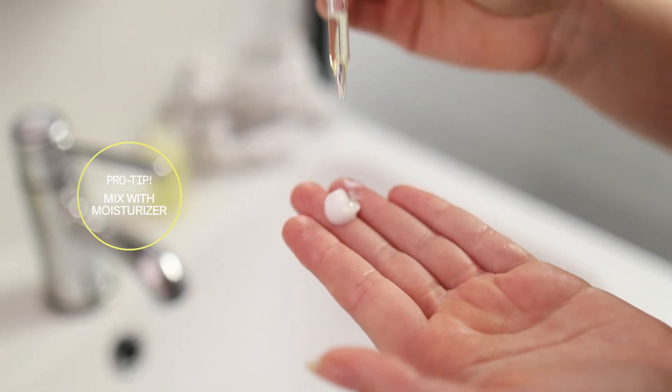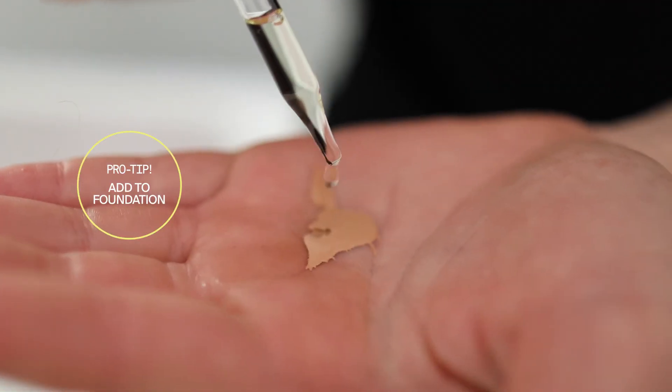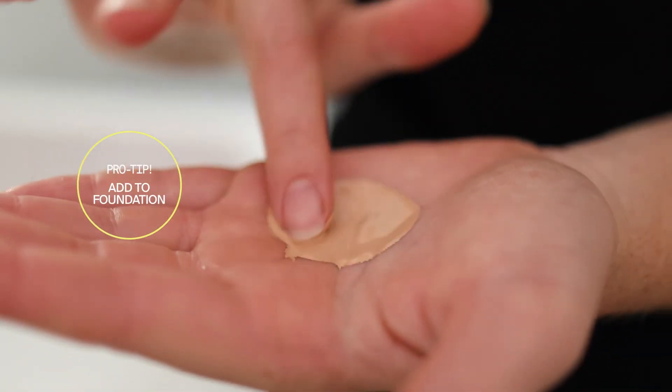If you're unsure where to put the Dream Oil in your routine, try mixing a few drops into your moisturizer to get started and see how your skin feels. You can also try adding a few drops into your foundation when you're ready to apply makeup — it'll go on smoothly and blend seamlessly.